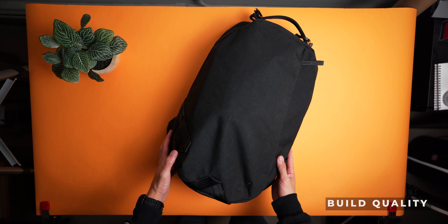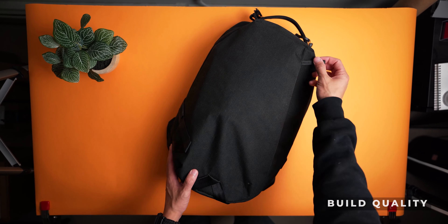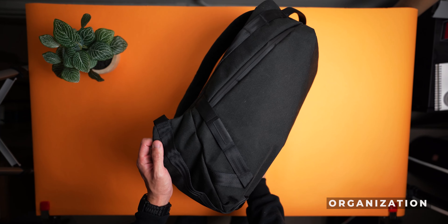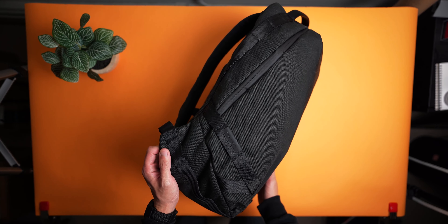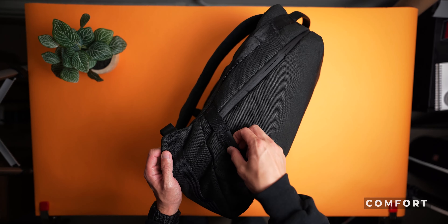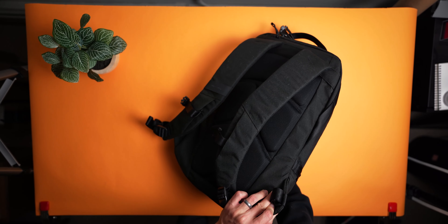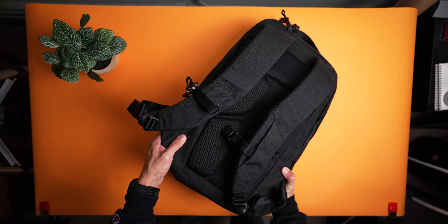The structure of the bag, as well as the build materials, all lend to a final product that can keep up with whatever you can throw at it. It's got dedicated pockets for specialized gear like laptops or cables and chargers. And of course, the straps and the back panel are all over-engineered to give you that comfort for those of you who just might need to haul this bag all day long.